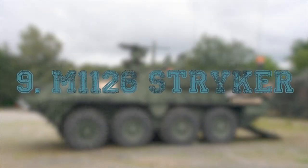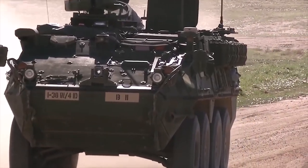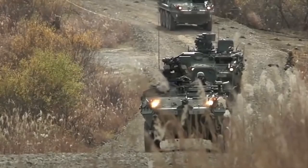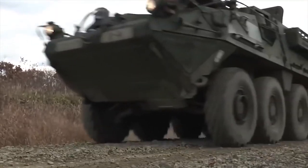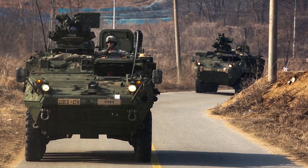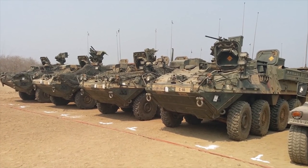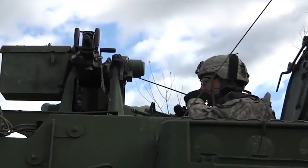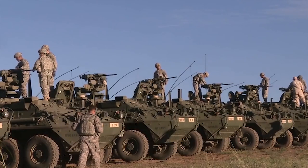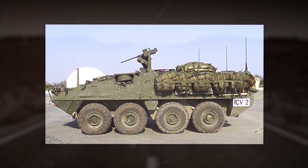M-1126 Stryker. The Stryker is a series of armored personnel carriers developed and manufactured by U.S.-based General Dynamics Land Systems. The M-1126 Stryker's hull is made of high-strength steel that provides a basic level of protection against 14.5mm frontal arc rounds and all-round protection against 7.62mm rounds. The Stryker is equipped with an M-151 remote weapons station which can be mounted with a 12.7mm M-2 heavy machine gun, 40mm MK-19 grenade launcher, or 7.62mm MK-240 machine gun.